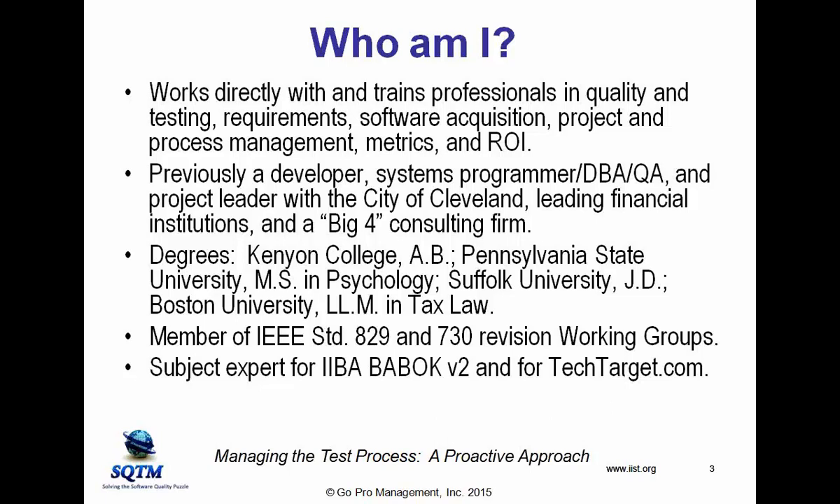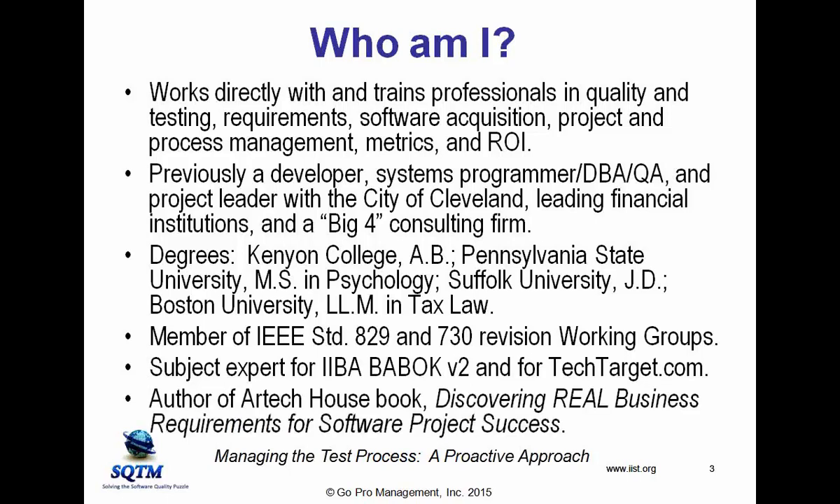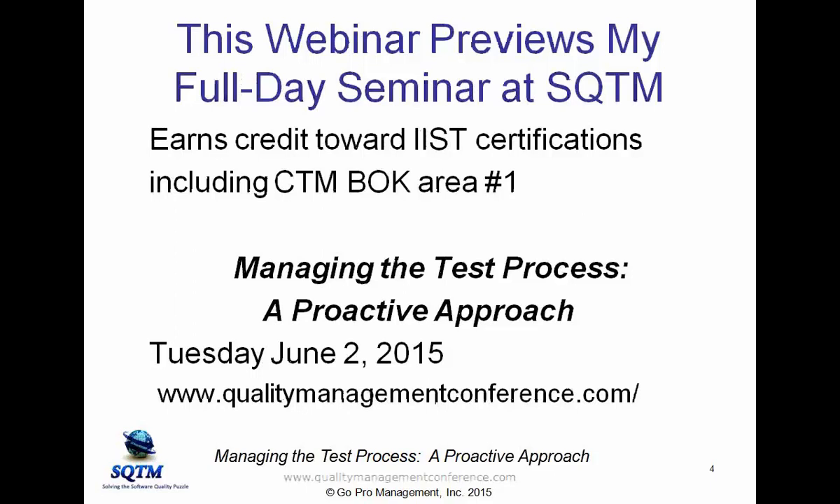I'm a subject expert for TechTarget's Search Software Quality dot com, both in requirements and testing. I was a subject expert for the International Institute for Business Analysis, version 2 of their Business Analysis Body of Knowledge. I've written the book called Discovering Real Business Requirements for Software Project Success. This webinar is a preview for a full-day seminar I will be presenting Tuesday, June 2nd, at the SQTM conference, and it earns credit toward the various IIST certifications, including the Certified Test Manager certification, satisfying Body of Knowledge Area 1.